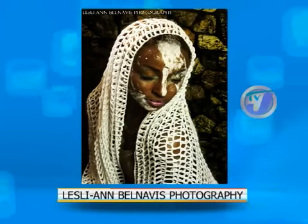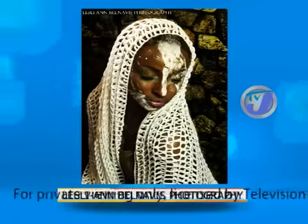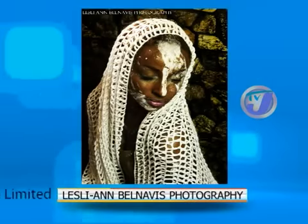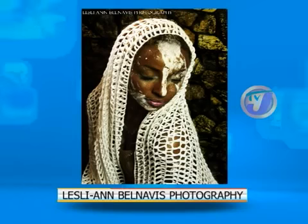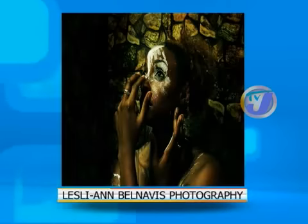This one is very significant. It's called Acceptance and it's from the Vision series. The model has had a visual impairment recently, so I was honoring her — I wanted my photographs to be a tribute to her story and her situation.